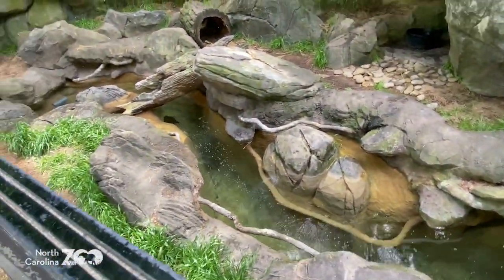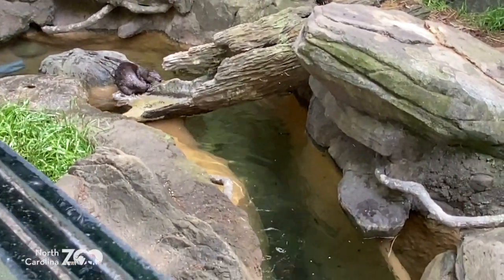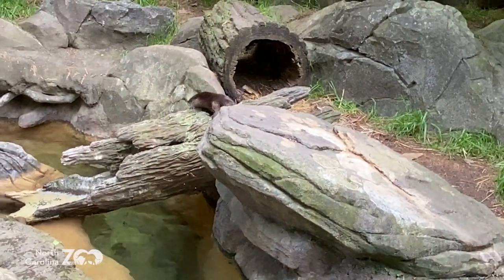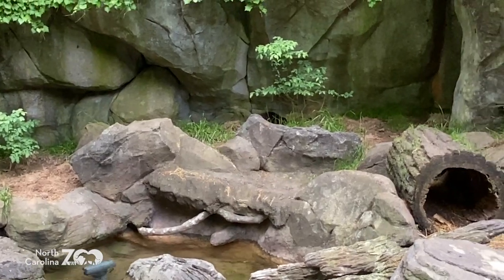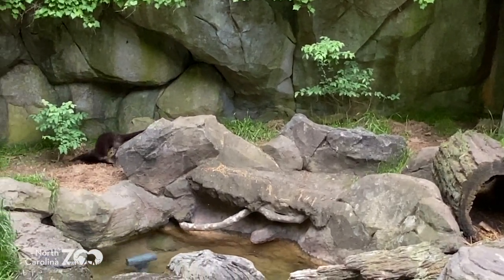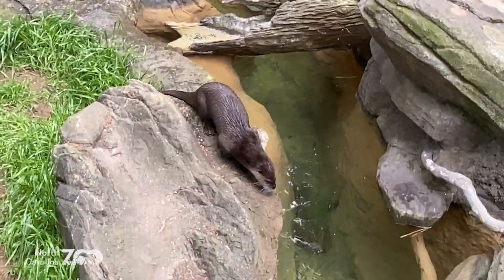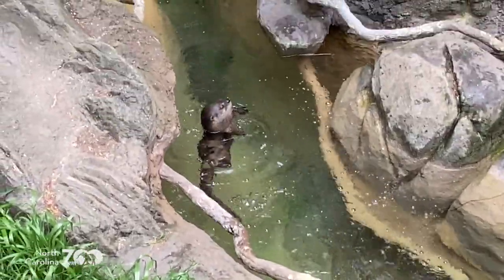See all those bubbles? The bubbles are important - they're telling us that the fur is doing what it's supposed to do. The fur is trapping air next to the skin. If the fur is healthy and in good shape, you'll see those bubbles as they swim, because the fur is being compressed in the water and releasing that trapped air. That air next to the skin is another thing that helps keep them warm.